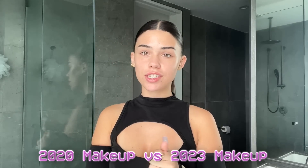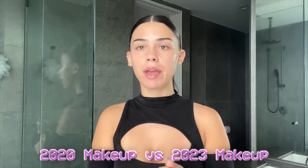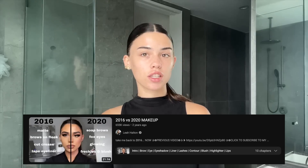Hello everyone! As you can tell by the title of the video, I'm doing something very exciting today — I am doing 2020 makeup versus 2023 makeup. I've actually done this video before; I did it in 2020 with 2016 makeup versus 2020 makeup. And literally just before I came here to film this, I was thinking it has been three years since 2020, which is absolutely insane.